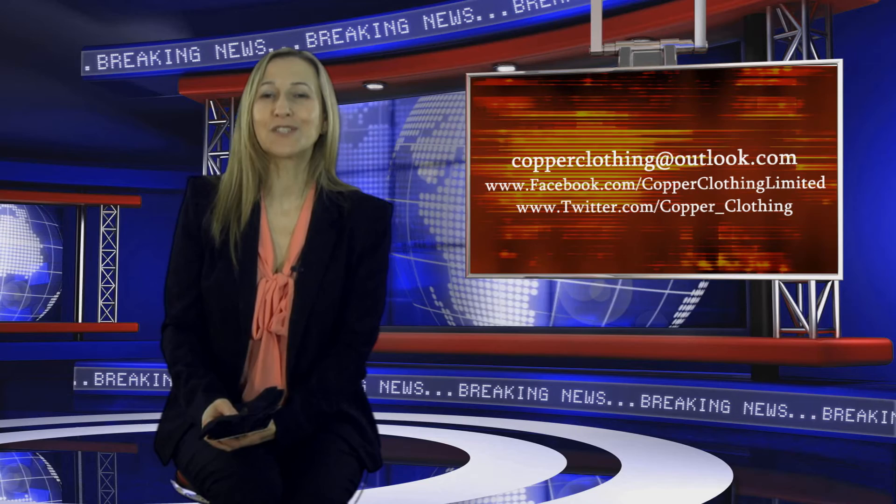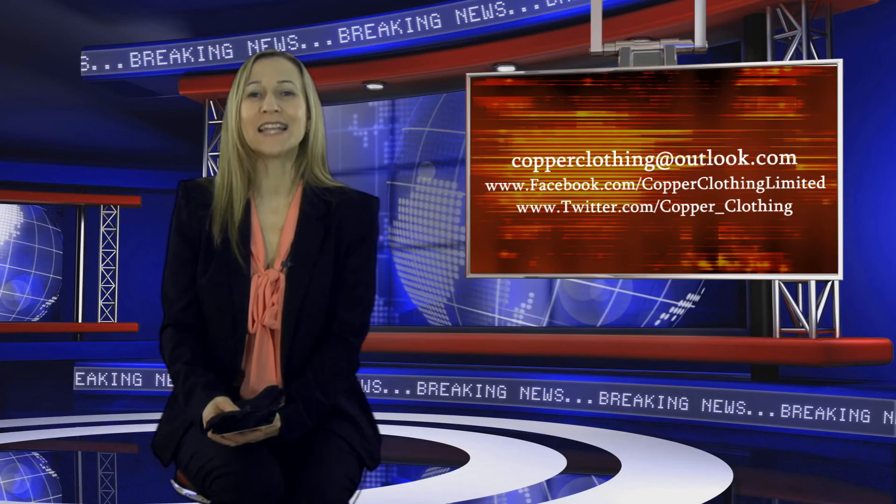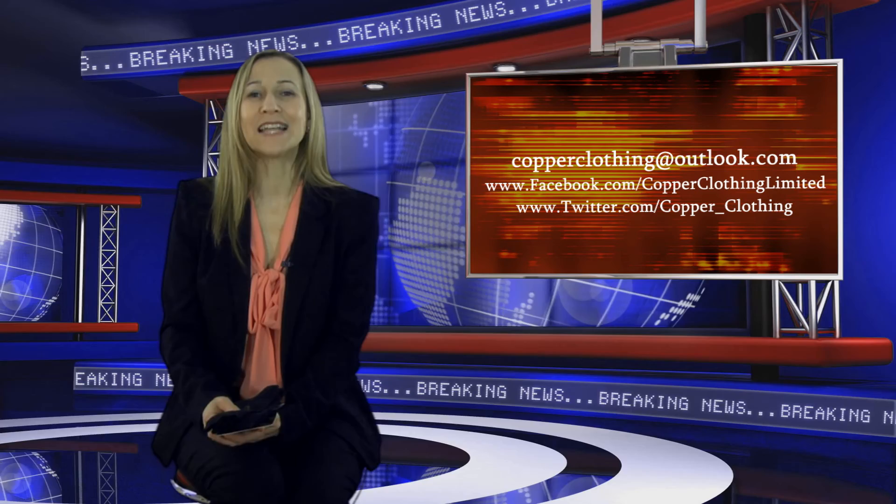So why not try our copper socks for yourself and recommend them to your friends and family? Feel free to share your stories — send us an email or contact us via Twitter or Facebook. And let us know, and as a special thank you, we'll send you a free copper bangle. Don't forget to subscribe to Copper Clothing TV for more essential news and tips on living a healthy life with the natural power of copper.